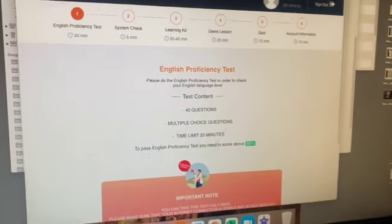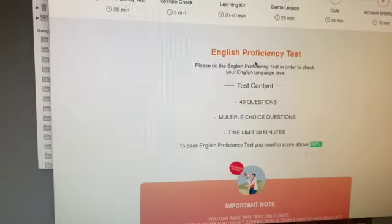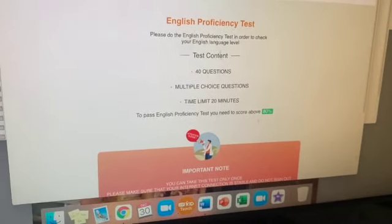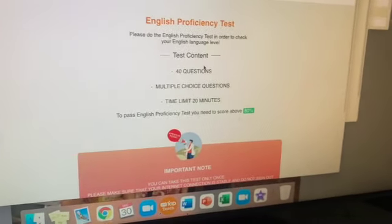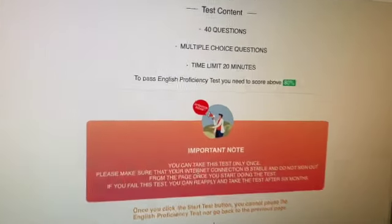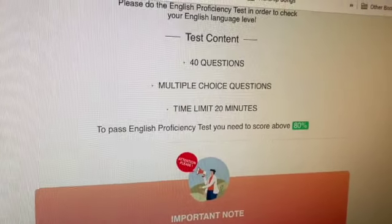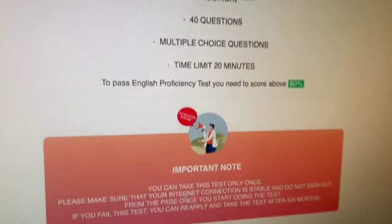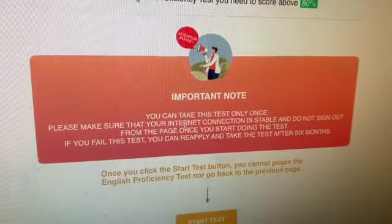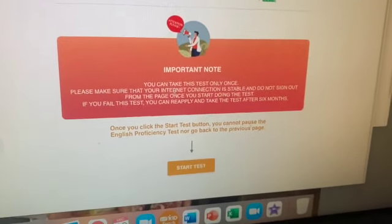There's an English proficiency test. Please do the English proficiency test in order to check your level. It looks like you have to take a proficiency test. You need to score above 80% in 20 minutes. You can only take it once. Yikes.